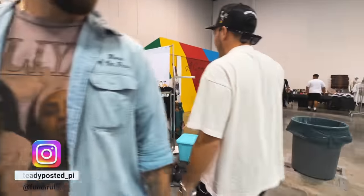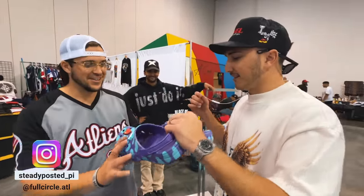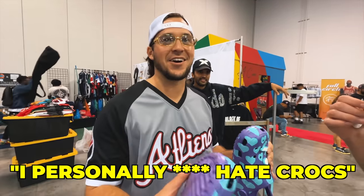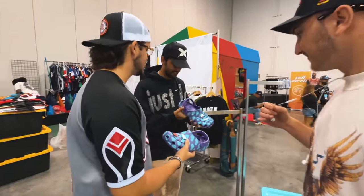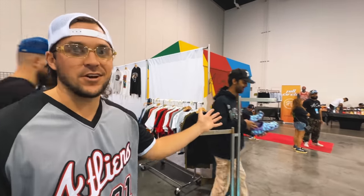We have a business inquiry for you. Do you have anything at your booth that you would trade for these Crocs right here? Anything at all? I personally hate Crocs. You don't think those are fire? You want to wear those? I think they're an 11. Yeah, we'll figure something out. Let's see if we can find something. We're just trying to make our way through trades.